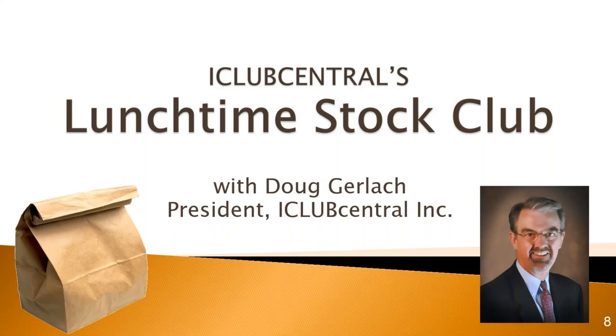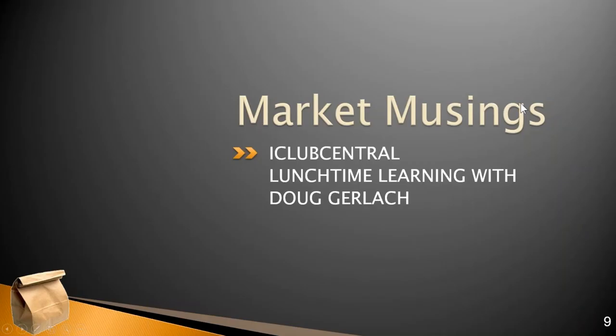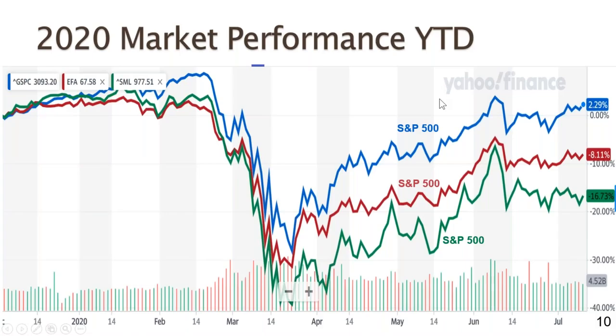Today is Lunchtime Stock Club for July 13th, 2020. Let us begin by taking a look at where we are in the U.S. markets year to date. I like to keep track of how the markets are performing in three major segments of the market that I follow pretty closely.